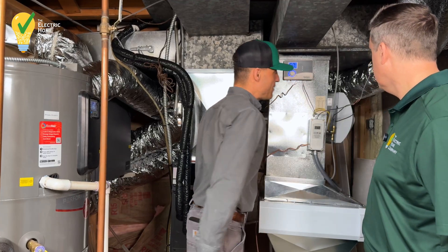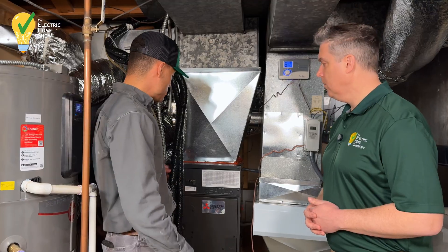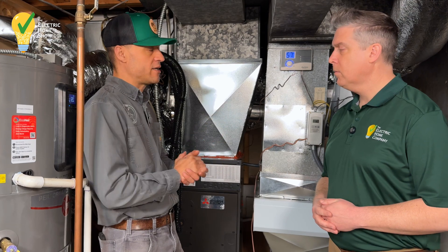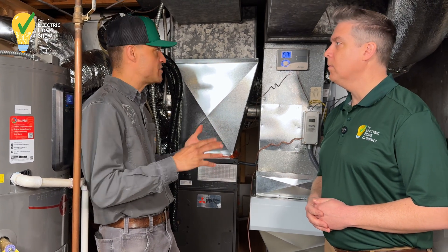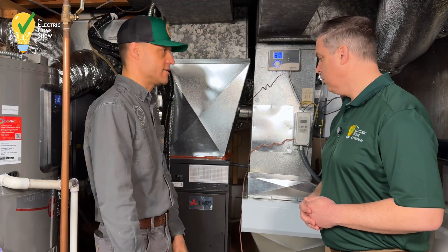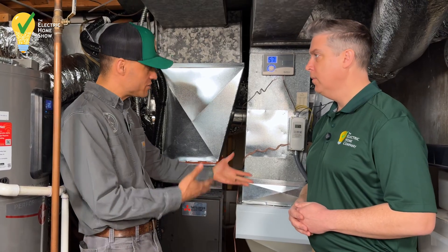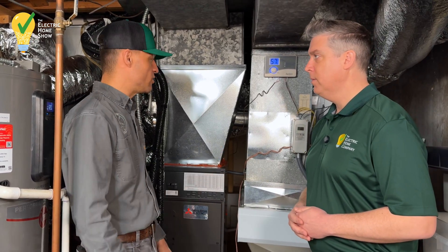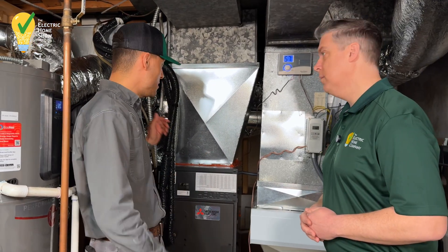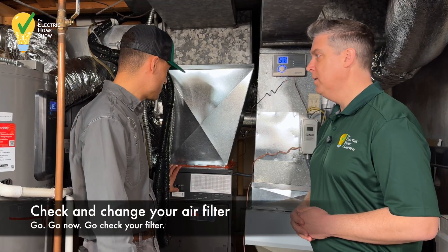For the average homeowner, the biggest thing is filter changes. You'd be surprised how often ignoring or forgetting to do that can cause issues with the equipment. If you do that and have it checked out annually, this equipment should last certainly 15 to 20 years or longer — it really can.